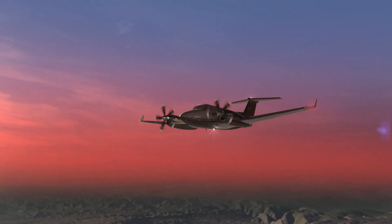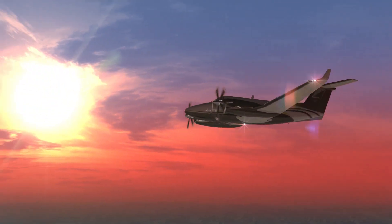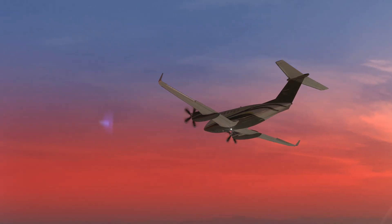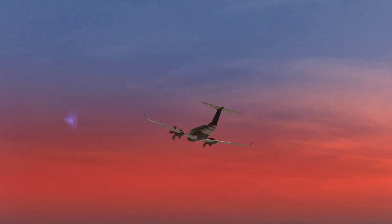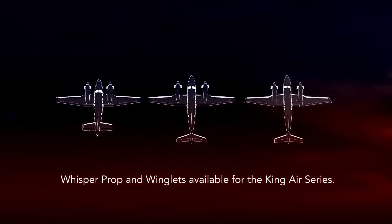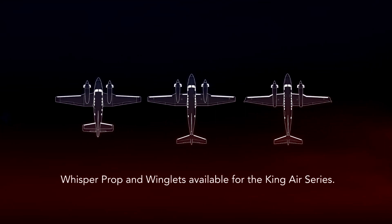With this performance package from BLR, operators can now enjoy the superior short field performance of a King Air, with comfort surpassing comparable entry-level business jets, all while flying an aircraft they already own. BLR — better performance starts with better technology.